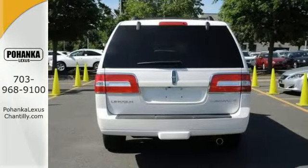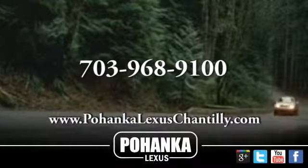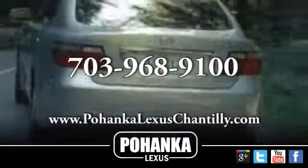And with navigation and DVD entertainment, it won't be here for long. Come see it today. Call us now for more information on this vehicle or visit today.